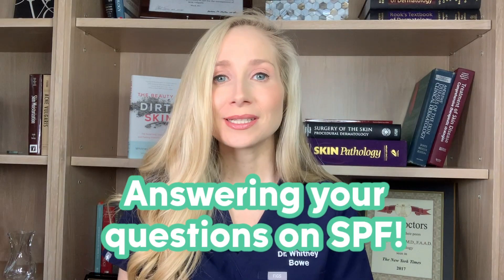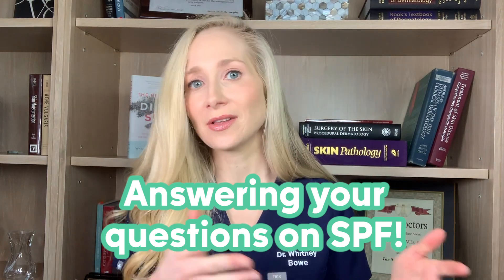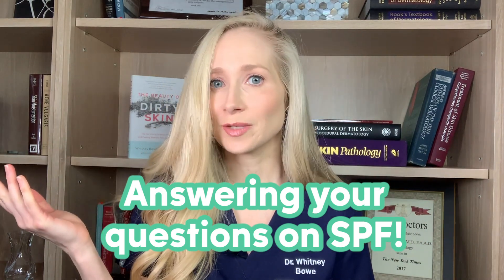I'm going to be answering questions like, if I'm indoors all day, do I really need sunscreen? And what's the difference between an SPF 15 and 30? And what's the deal with SPF 100? Do I really need it? Okay, so let's dive right in.